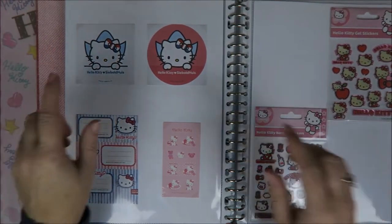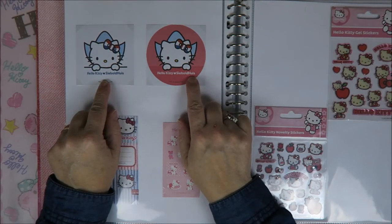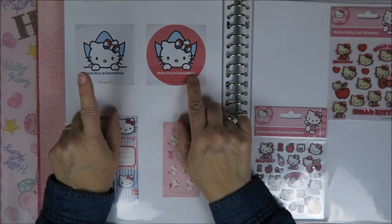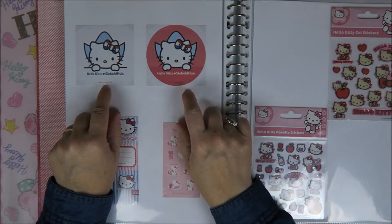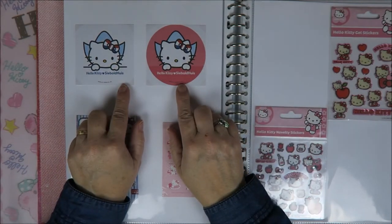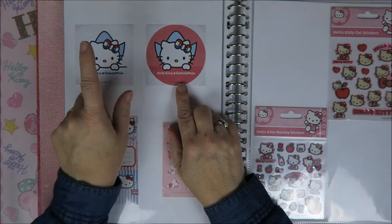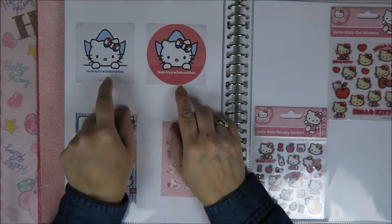Oh guys, and these! These two actually are from the Seibold House. 'Huis' is 'house', so this is the Seibold House. And Mr. Seibold was one of the first Dutch people in Japan. And they have a whole museum over there, and they had a Hello Kitty exhibition. And that's where I bought my Dutch Hello Kitty that you see in my profile picture. And that's why I'm called Dutch Kitty Fan — because I've got this little cute Dutch Kitty.